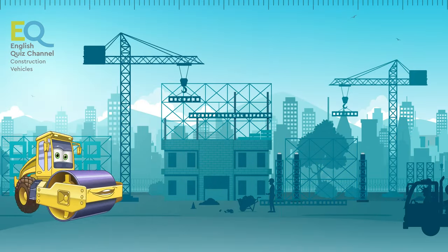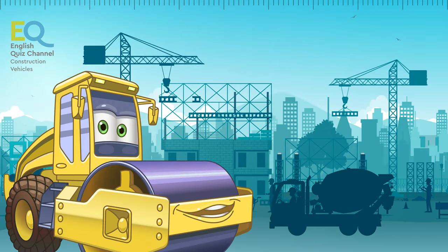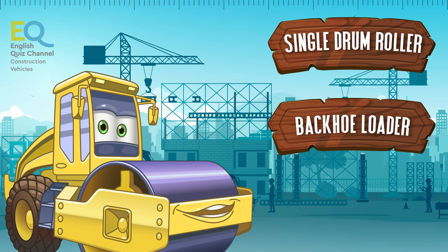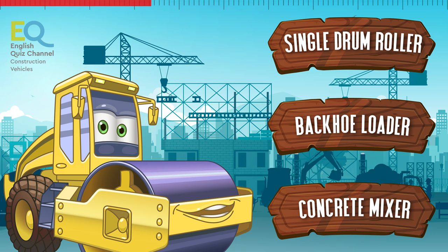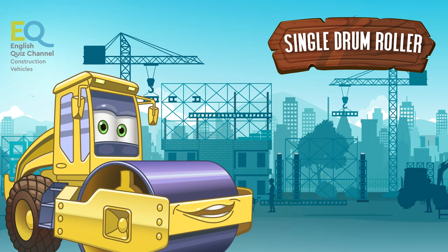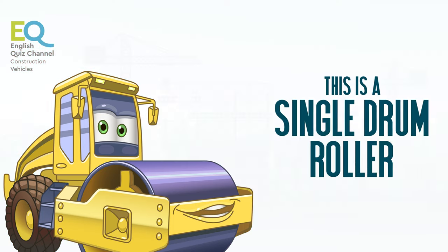This one looks similar to the asphalt compactor, but as you can see its back wheels are different. Is it a single drum roller, a backhoe loader, or a concrete mixer? This is a single drum roller.